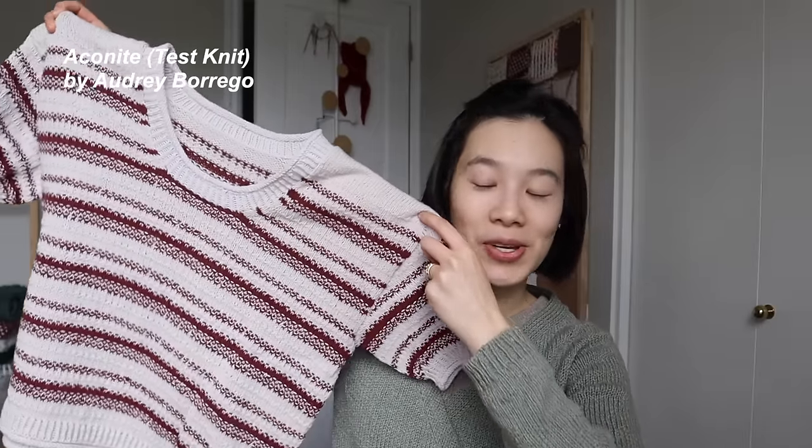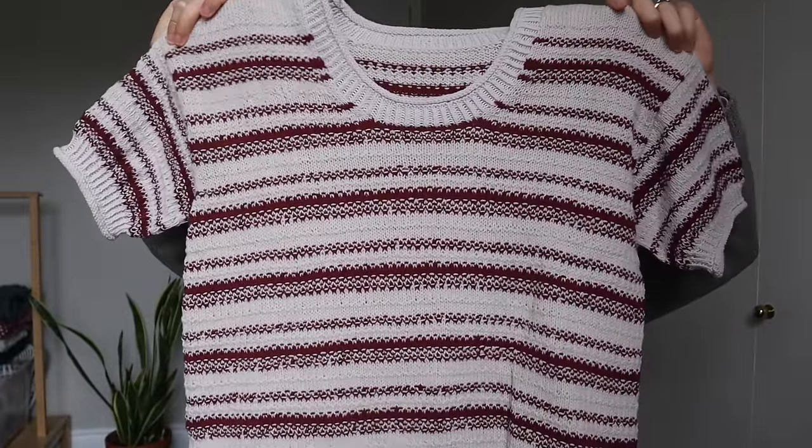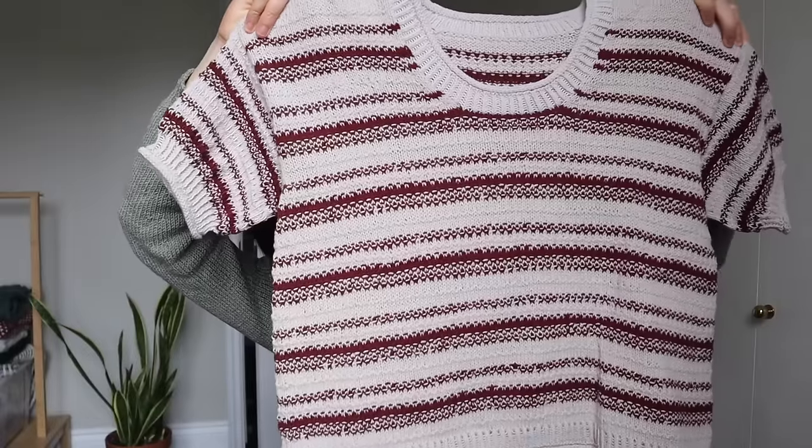The next finished object is one that was fairly recently cast off. I haven't given it much love because I cast it off right before I got sick and haven't had a chance to fully block it or take photos yet. That is the Ansonite T test knit by Audrey Berrigo. It's been growing for ages and it's so strange to finally have it done. It's a beautiful all-over tweed-styled T-shirt pullover with a really big scoop neck, drop shoulders, and an oversized boxy T vibe.